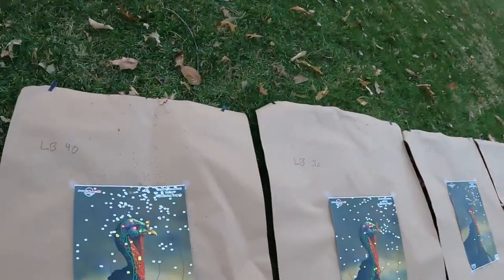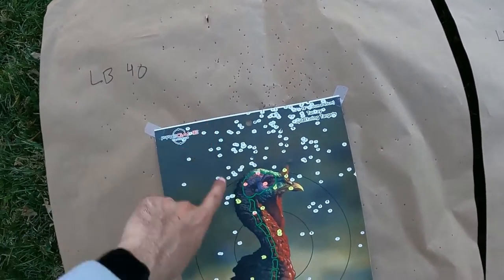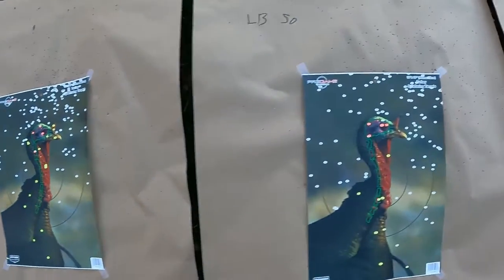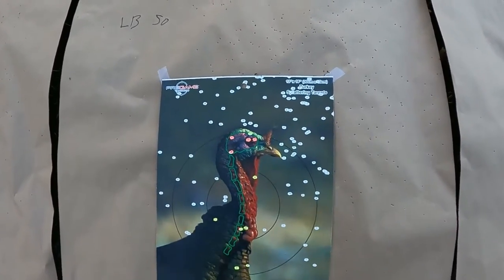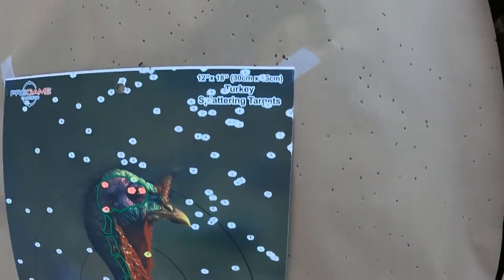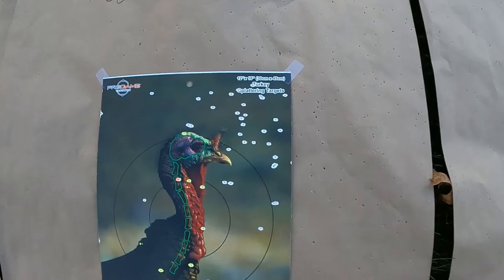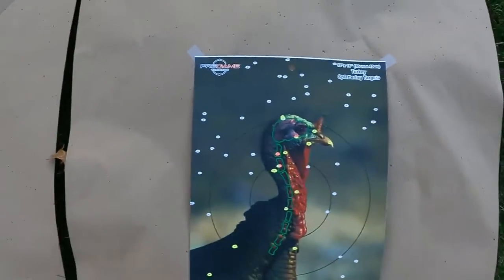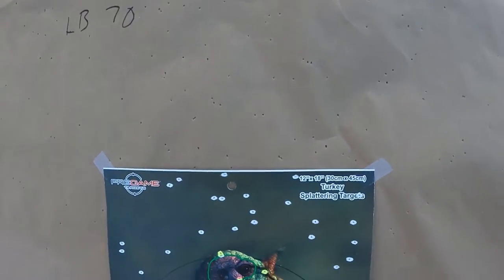At 40 yards, we see a really nice pattern — really tight, high but pretty centered. At 50 yards, a little looser, again high and right. At 60 yards, also high and to the right, but not bad. And then at 70 yards, again I was high.